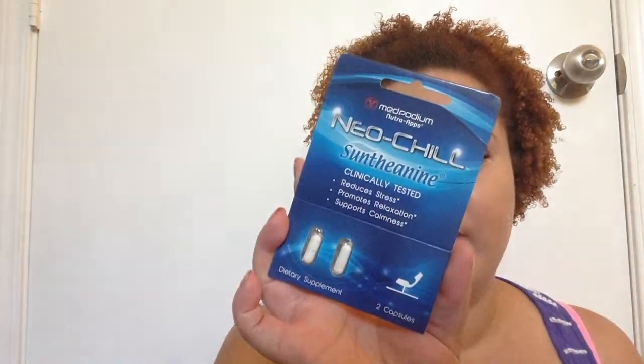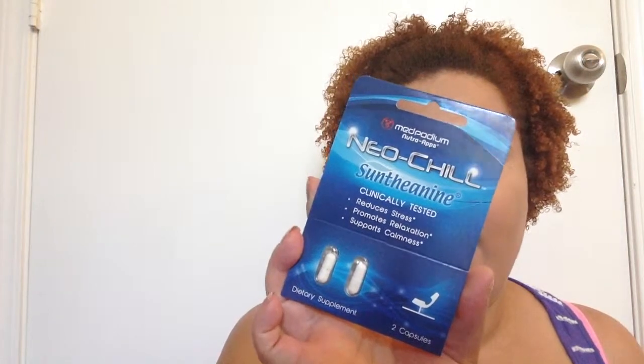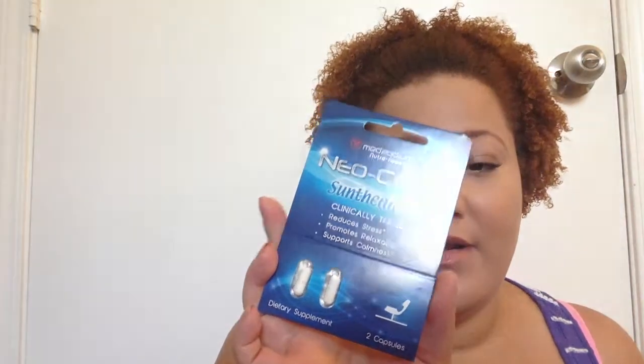I also have NeoChill, clinically tested to reduce stress, for relaxation and support calmness. These are just two pills and you're supposed to take one when you're feeling stressed and it's supposed to help with relaxation. We'll see how this works. I have been really stressed out lately, so I'll give these a try.